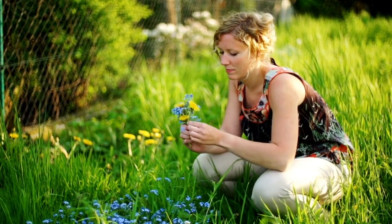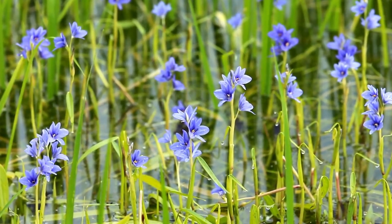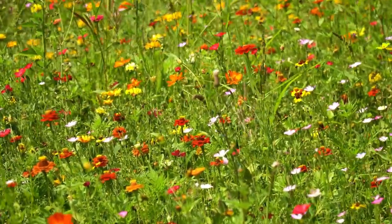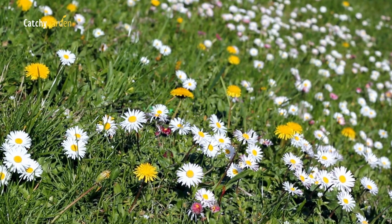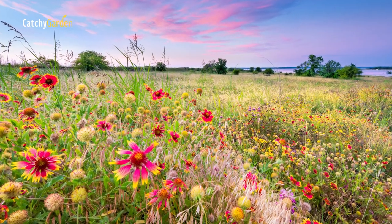Wildflowers provide a great ground cover for gardeners who want low maintenance plants. These easy-to-grow wildflowers can be started from seed or transplants and do not require pesticides, fungicides, or excessive chemical fertilizers.